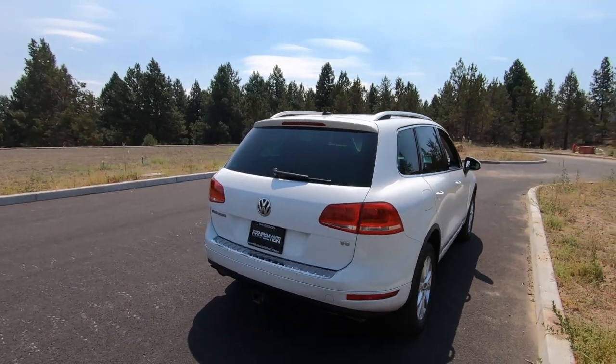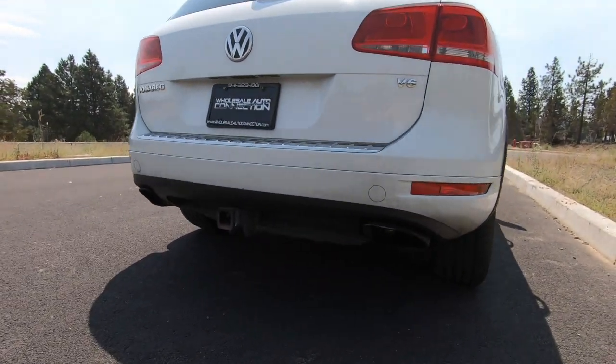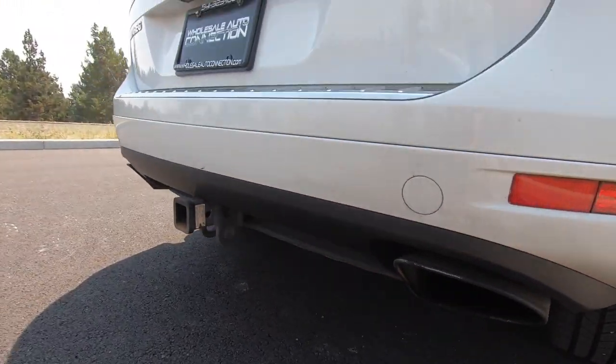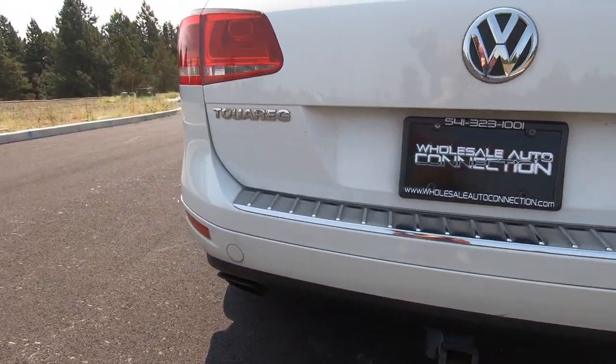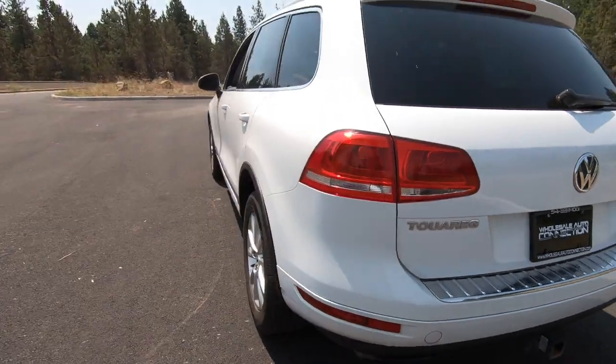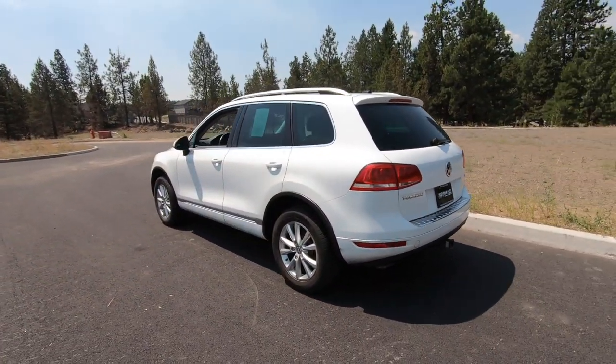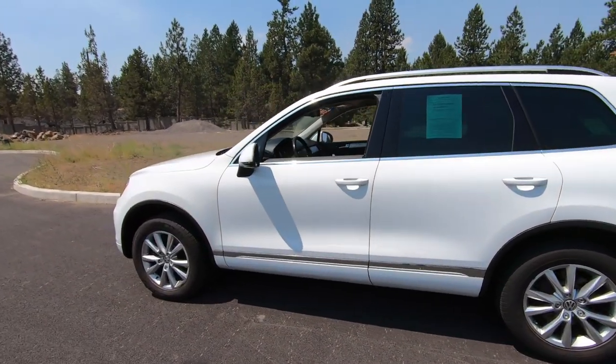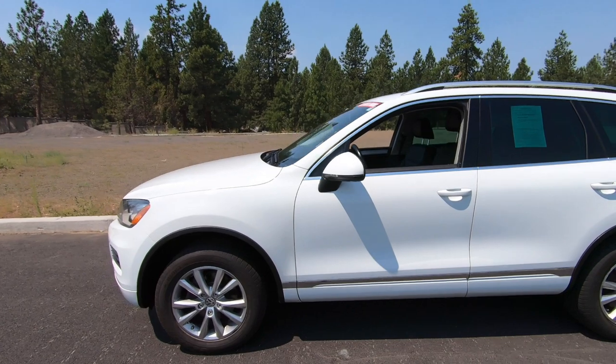Another detail I really like on the Touareg is the dual exhaust. You can see the tailpipes are a little bit dirty here, but they've got a really cool profile to them. Overall, really great looking SUV. It's got a really nice balance of being very upscale, very sporty, and very rugged all in one package.